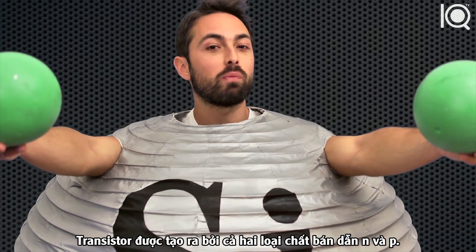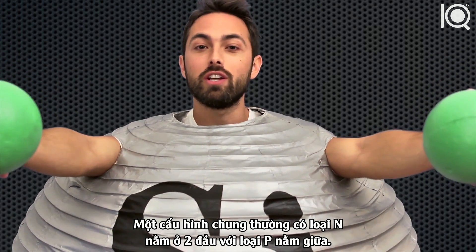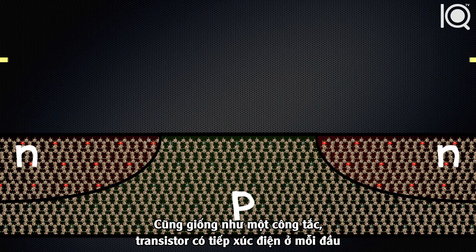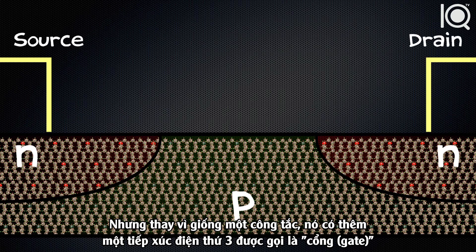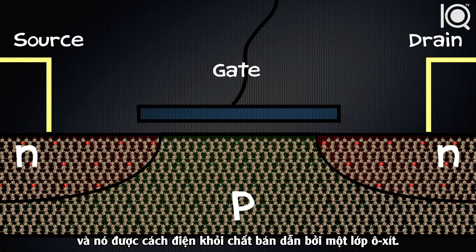A transistor is made with both n-type and p-type semiconductors. A common configuration has n on the ends with p in the middle. Just like a switch, a transistor has an electrical contact at each end, called the source and the drain. But instead of a mechanical switch, there is a third electrical contact called the gate, which is insulated from the semiconductor by an oxide layer.